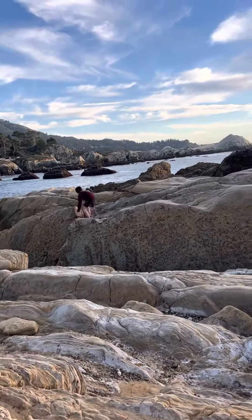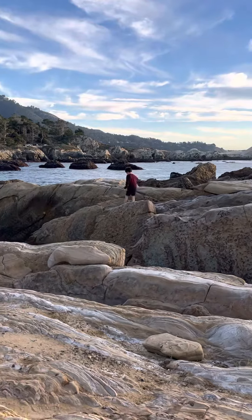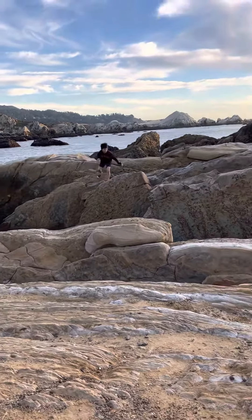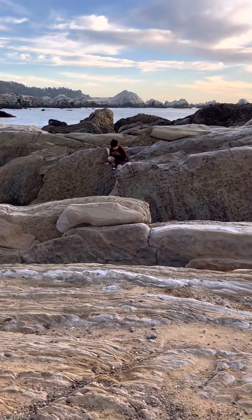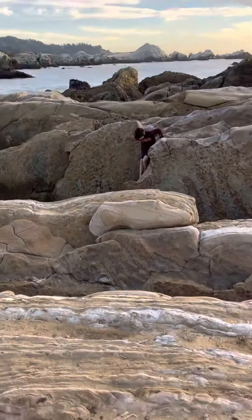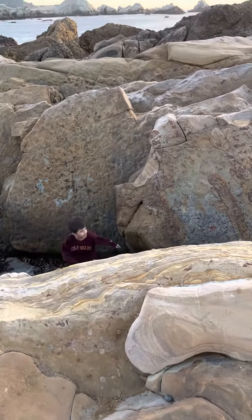Wait, actually, maybe over here. Nope. Dad, don't end it yet, you're going to have to get out.